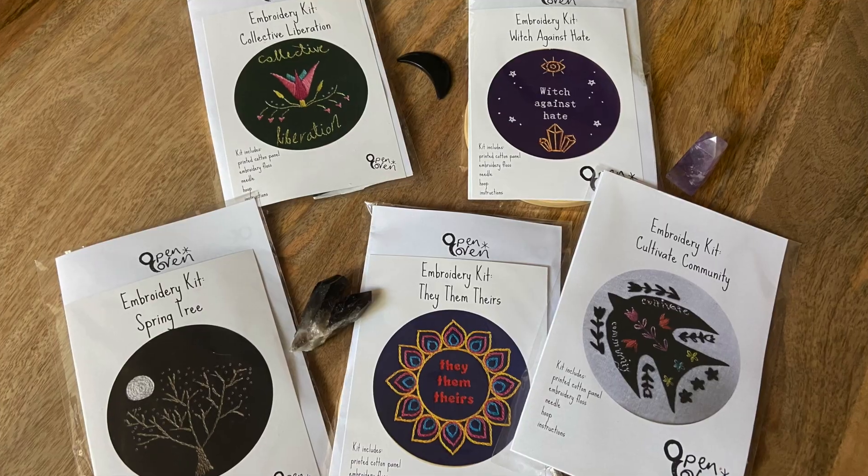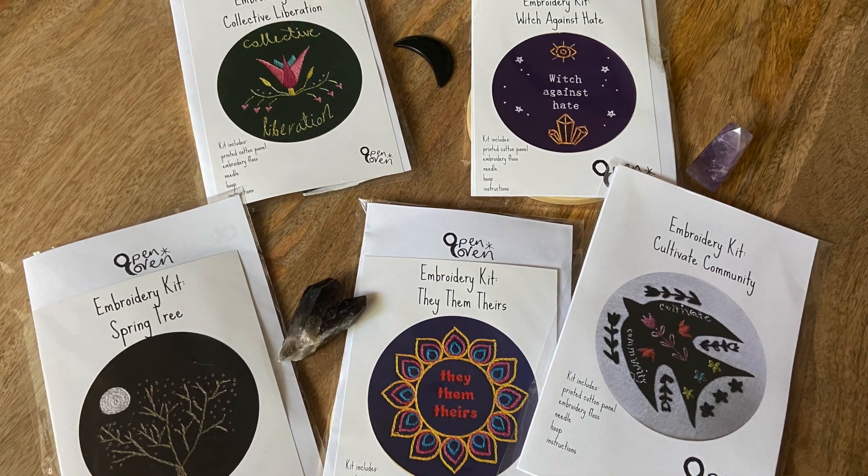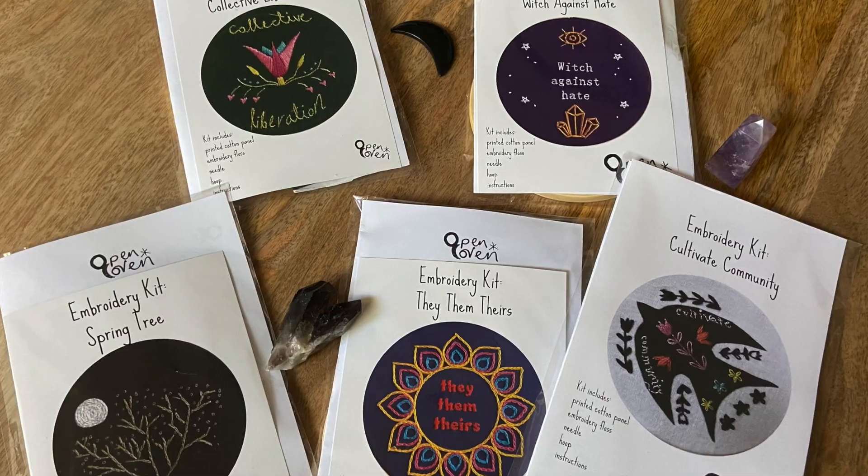Hi, I'm Liz Watkin and I am the owner of Open Coven. Open Coven sells embroidery kits and also provides workshops and classes on embroidery and fiber arts.